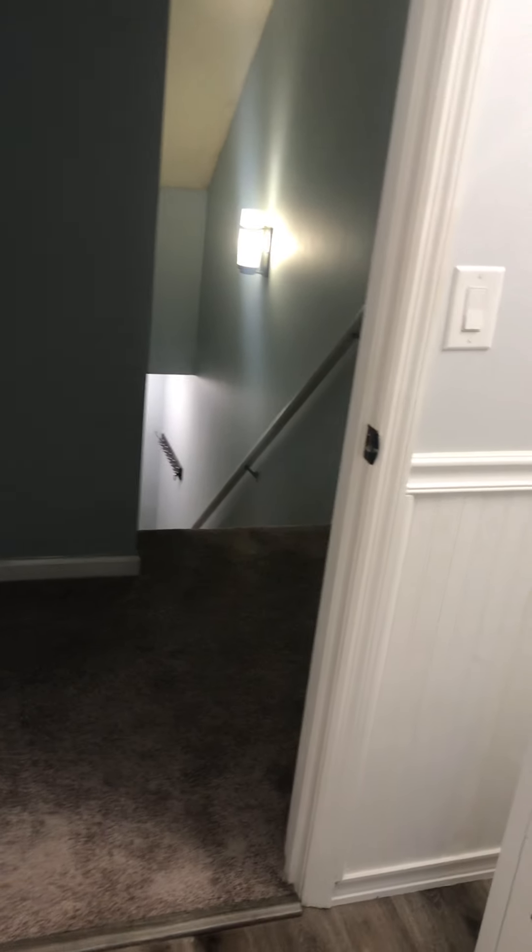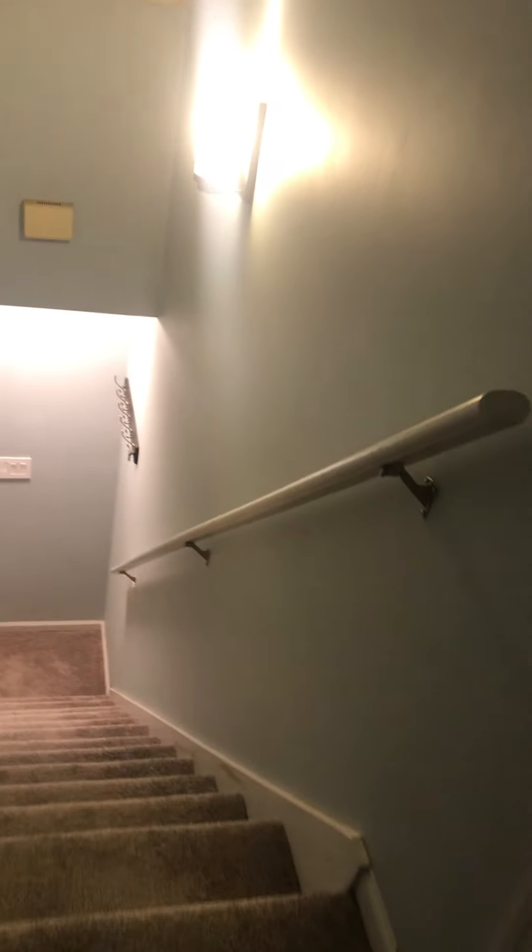Going back out in the hallway, then back down the stairs. Bedroom. Coming back down the steps.